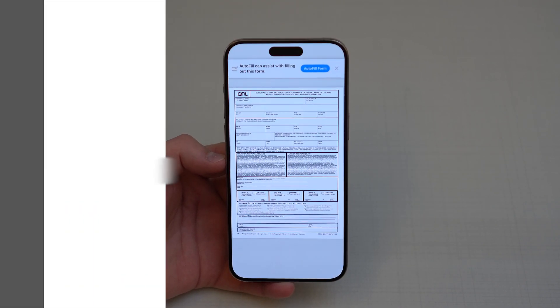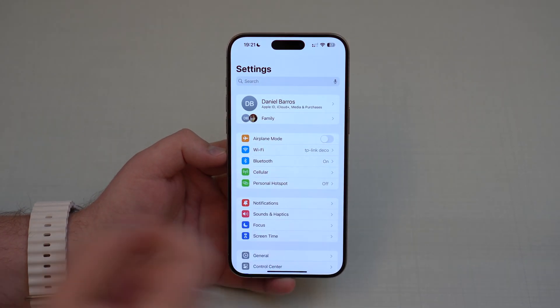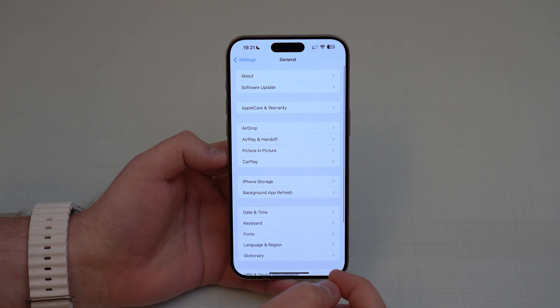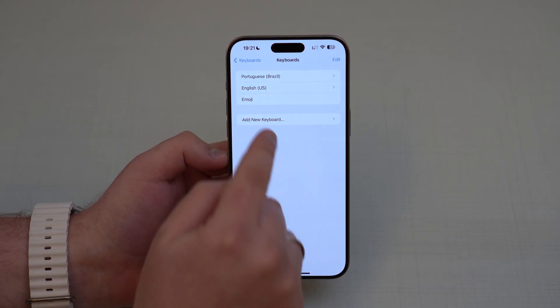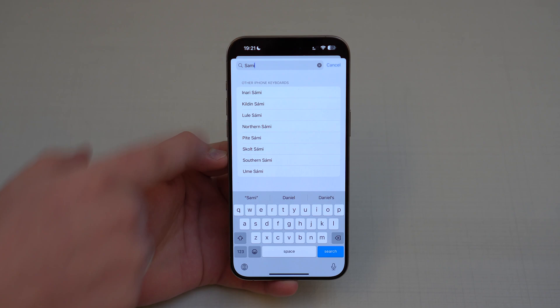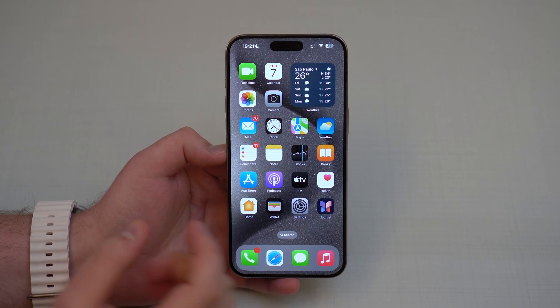There are also new languages added to iOS — eight new Sami languages. You can find them by going to Settings, General, Keyboard, Keyboards, Add New Keyboard, and searching for 'Sami' — you'll see all eight new Sami language keyboards available.